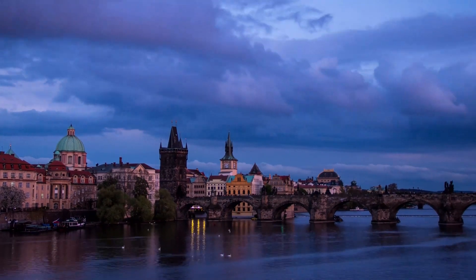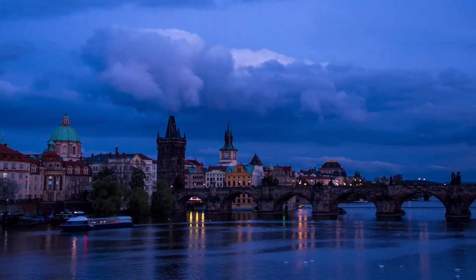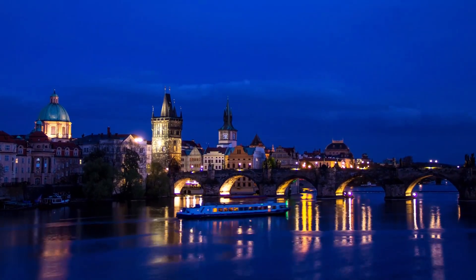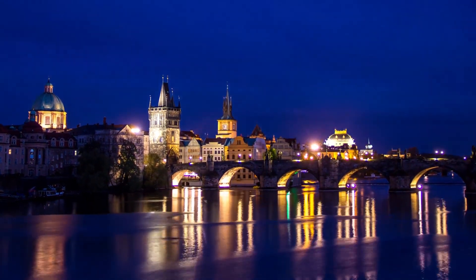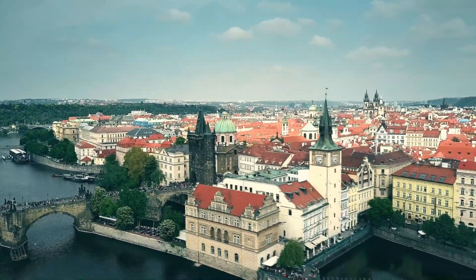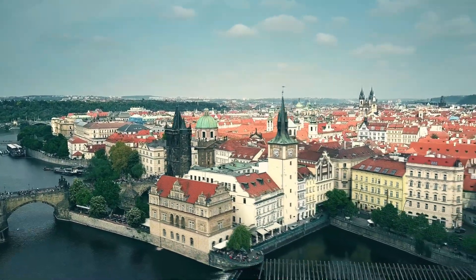The Vltava River, flowing into Prague from southern Bohemia, offers some of the best views of the historic center of Prague. Take a stroll along its embankments lined with trendy bars, cafes and markets, or explore several of the islands located in the middle of the river.